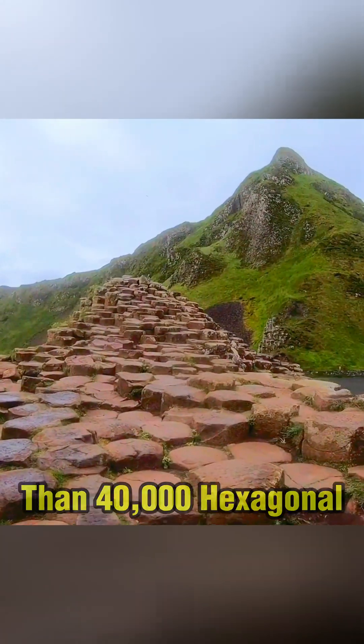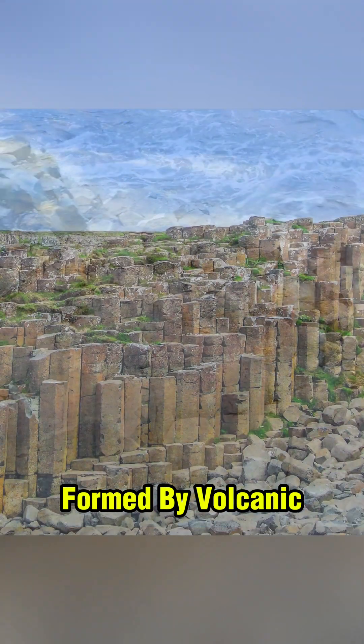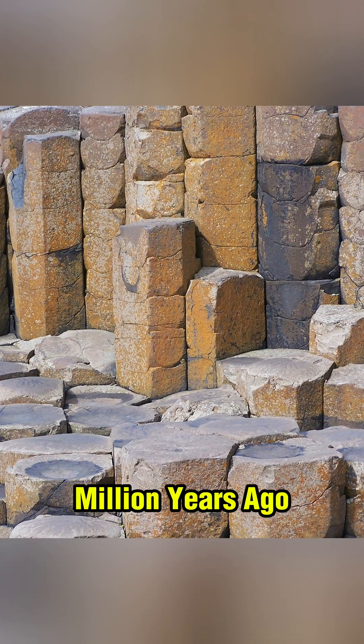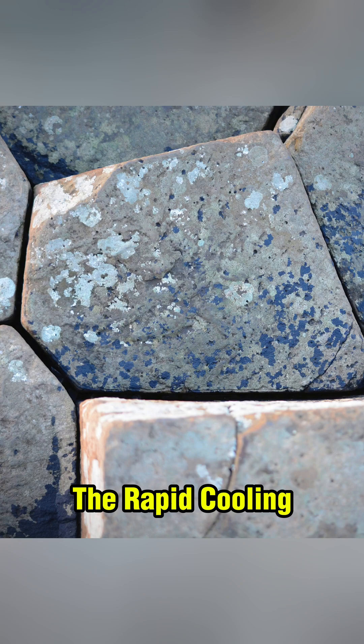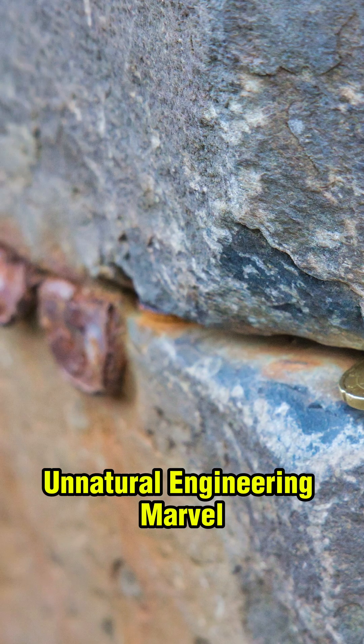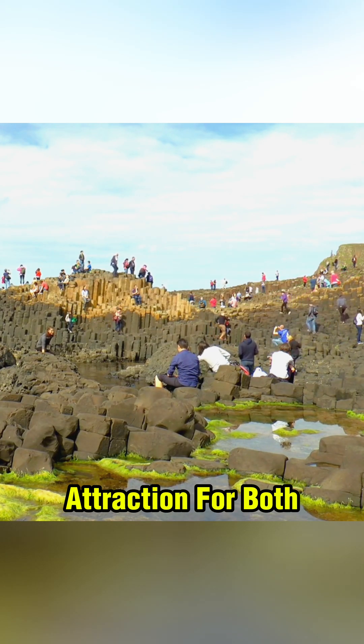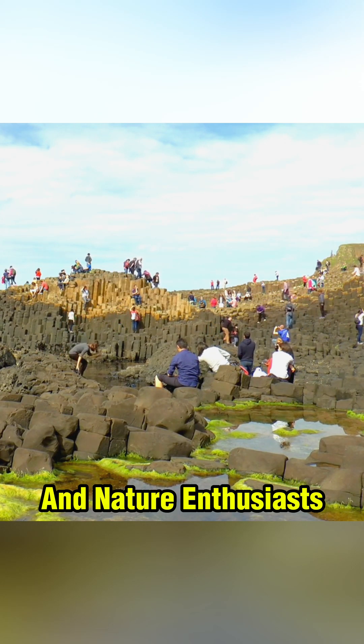This unique area consists of more than 40,000 hexagonal basalt columns formed by volcanic activity about 60 million years ago, the result of the rapid cooling and cracking of lava. These columns are a natural engineering marvel and a UNESCO World Heritage Site. Giant's Causeway is a major attraction for both scientists and nature enthusiasts.